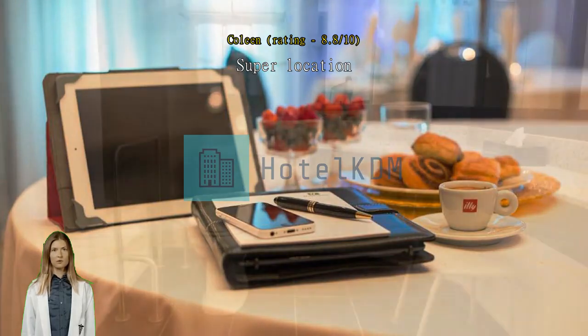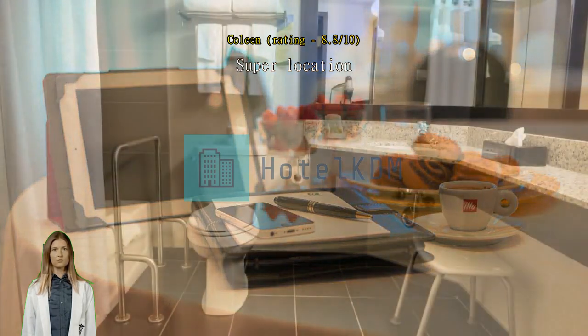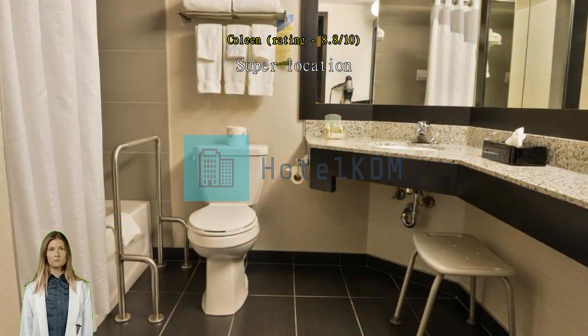Good value, excellent location, comfortable hotel, reasonably clean. The one downside: uncomfortable mattress.